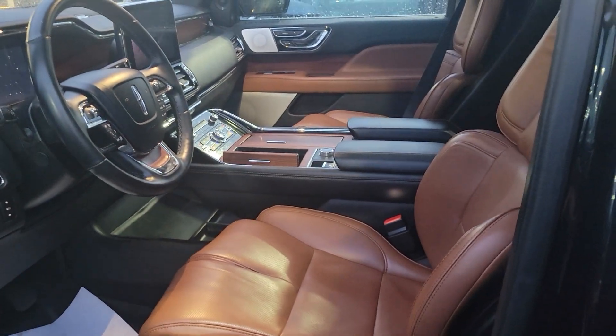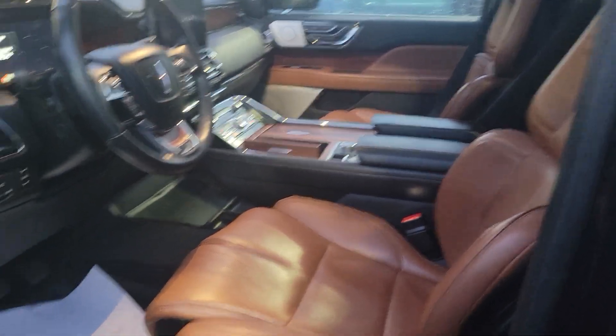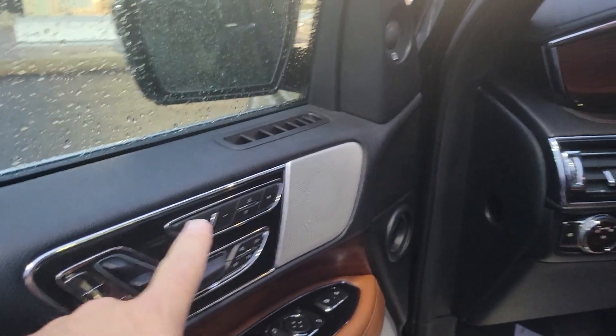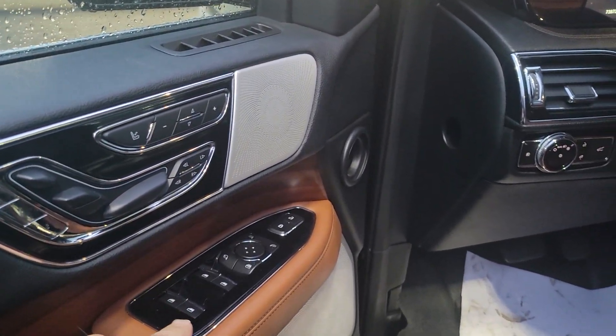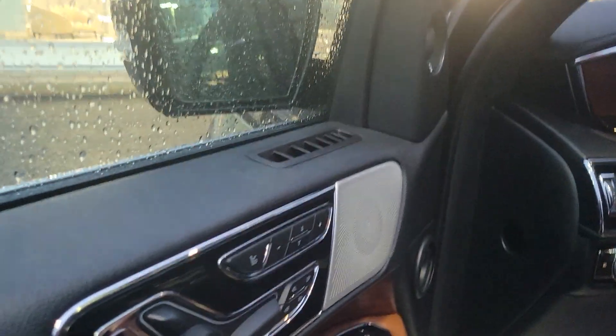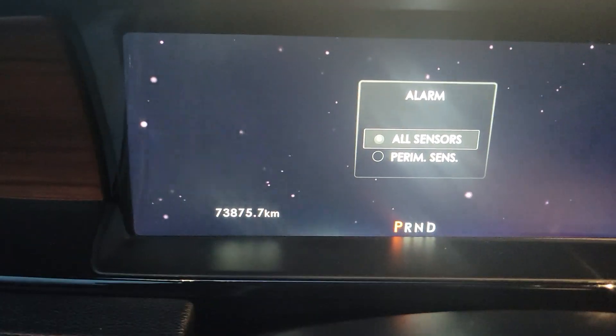It's got what they call a saddle brown or roast interior. You've got the 30-way perfect position seats, adjustable mirrors, power windows, door locks, mirrors, and power seats. It's got 73,875 kilometers on it.